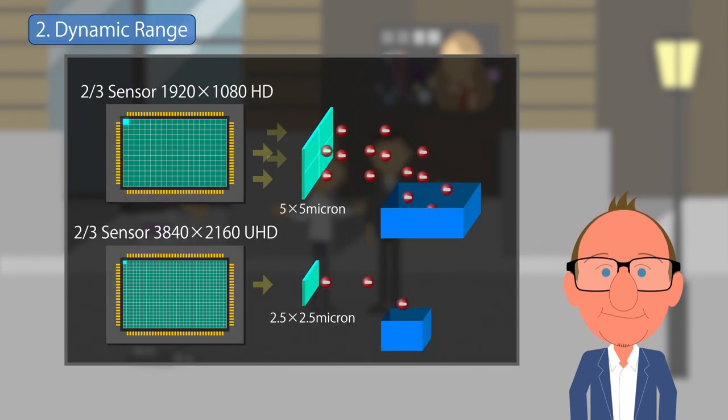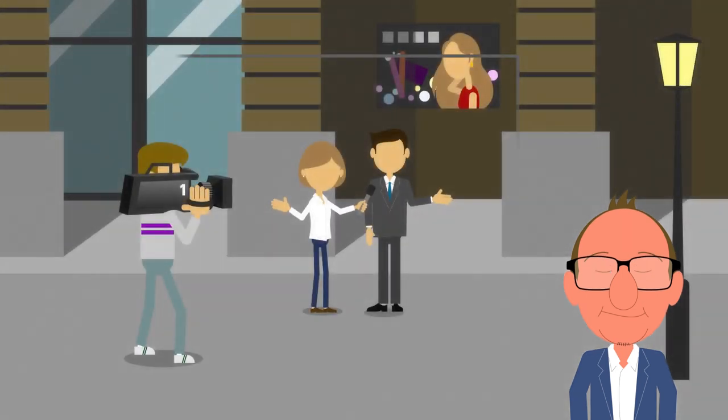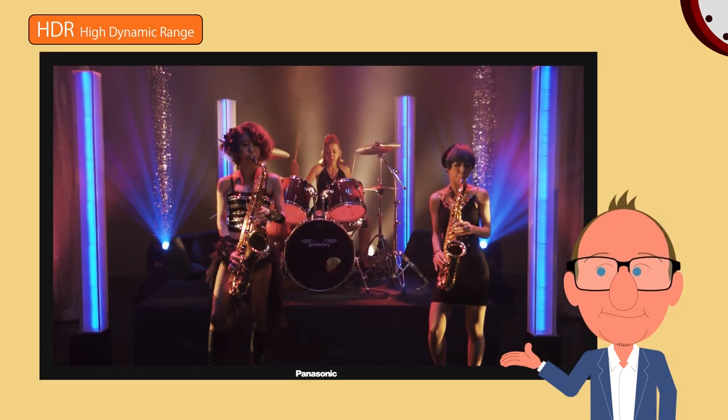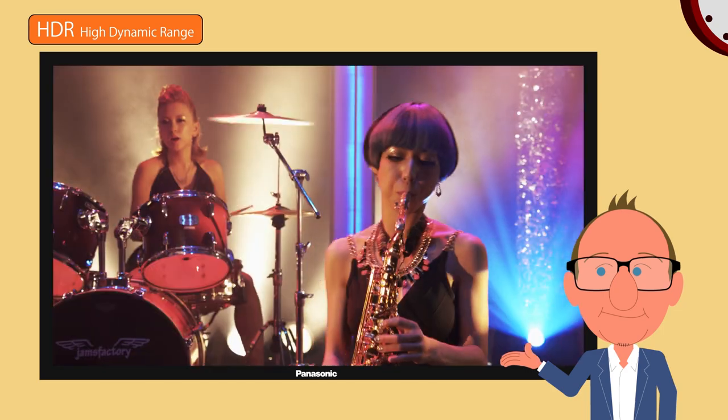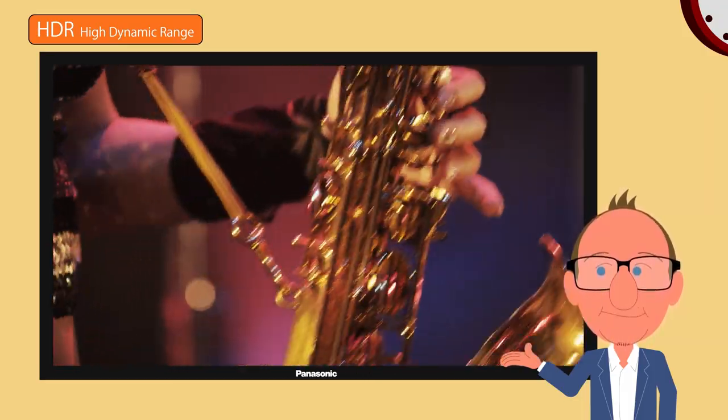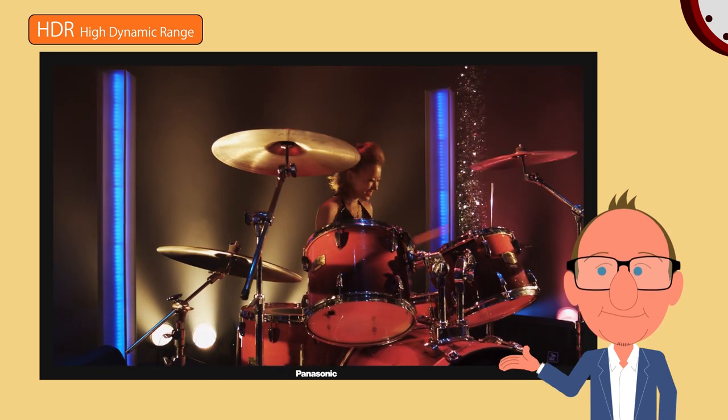Second, dynamic range. A larger photosite also includes a larger charge well. So as photons are converted to charge, the larger photosite can hold more electrons before becoming saturated. The higher the saturation or clip point, the wider the dynamic range — a big bucket holds more water before it overflows. Preparing for a high dynamic range or HDR future may be every bit as important as preparing for 4K. To deliver HDR imagery, the dynamic range of the imager is therefore more critical than ever before.